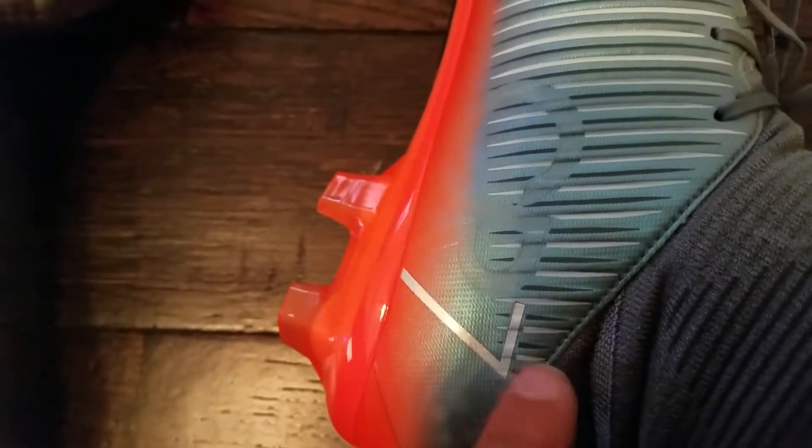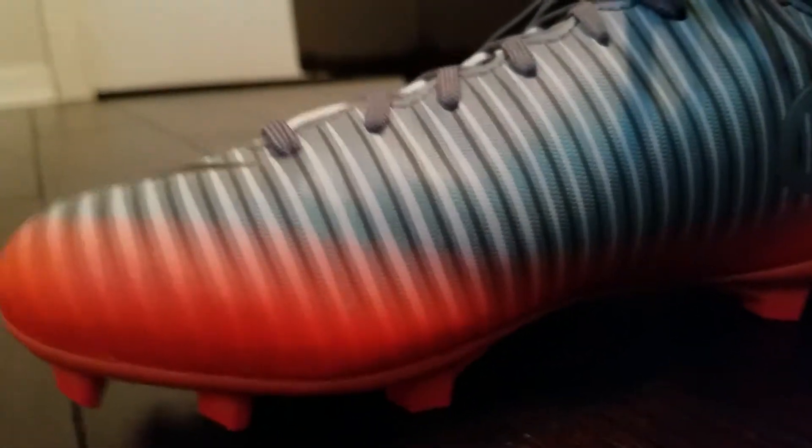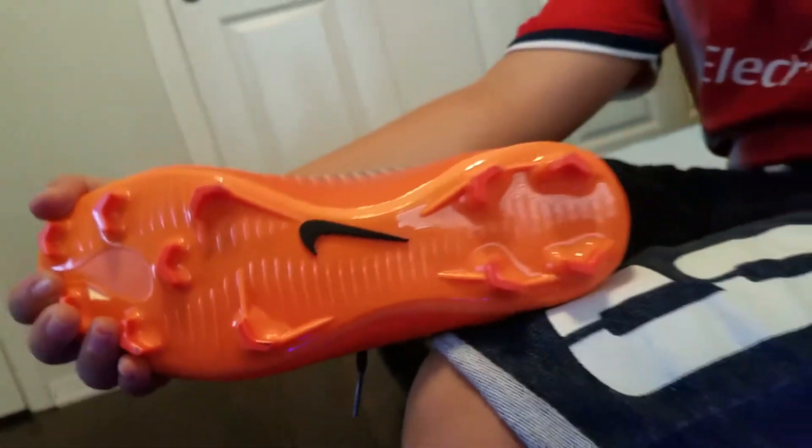Alright guys, here as you can see we're going to go over the differences. It's a little bit lacy with those little bumps — a little bit more feel for the shoe — versus the other side. Sorry guys, the camera's moving. Versus this one here, it's like a regular flat layer but it still has some touch. As you can see, the bottom is normal on his.